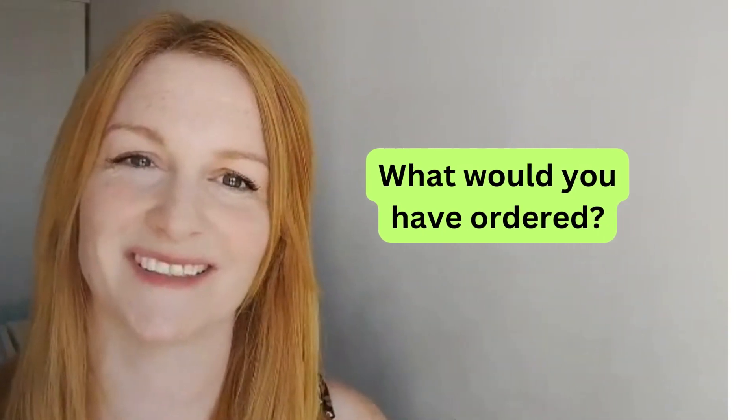That's it for today's speaking lesson. Don't forget to let me know in the comments section below what you would have ordered. Thank you.